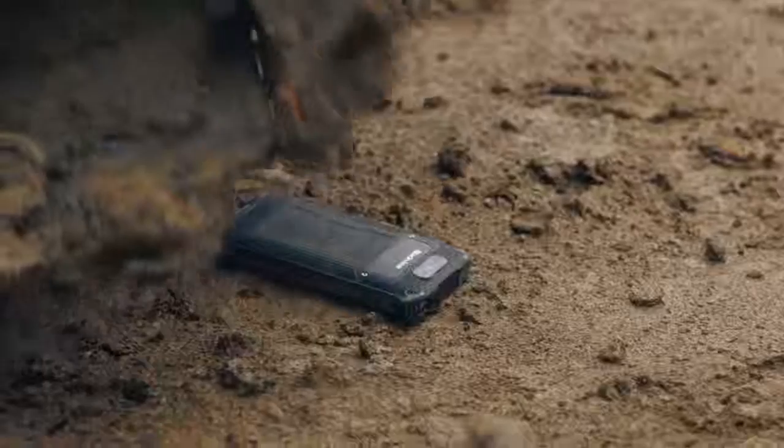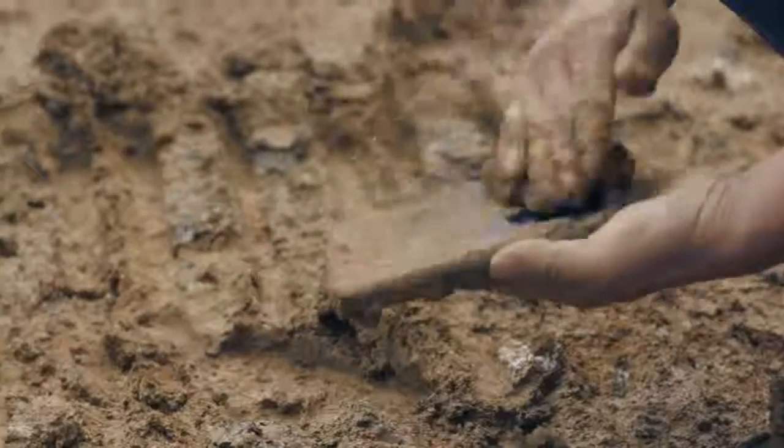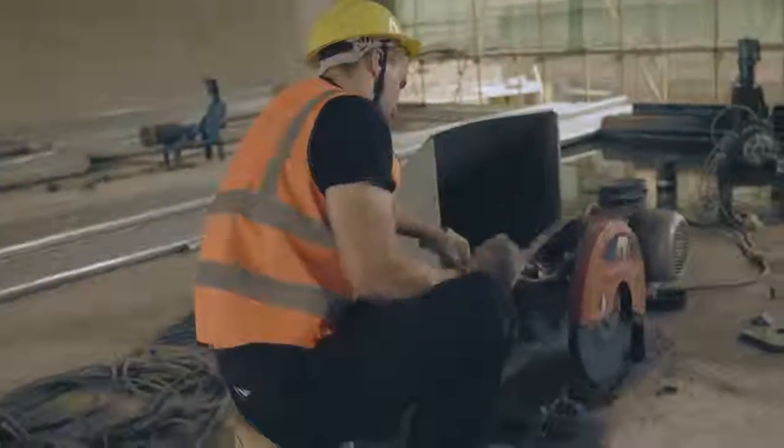Featuring IP68 and IP69K certified ratings, we have comprehensive protection for every component inside and outside the phone. The entire device has undergone MIL-STD-810G durability testing, ensuring every single element can survive extreme challenges.